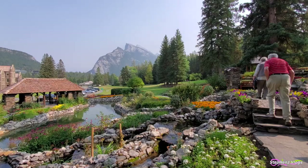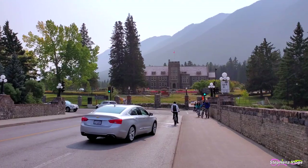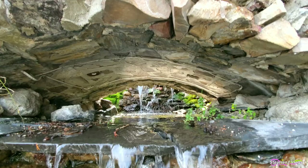The Cascades of Time Garden is located just at the back of the administration building. The site is within easy walking distance from Banff Avenue. It is situated on 12 acres of land, and at the time of construction, about one-third of the property was planted as gardens while the rest was left as meadows and forests.